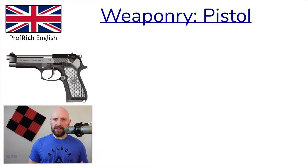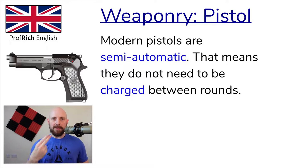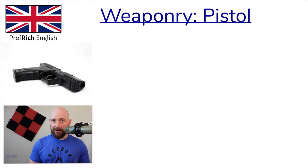Modern pistols, such as the Beretta M9, are semi-automatic. Semi-automatic means they don't need to be charged — you don't need to cock the gun for the bullet to be primed and ready to fire. A semi-automatic means that you can fire and fire and fire, and most modern pistols are semi-automatic. Officers most often carry handguns or pistols, normally the service pistol — the pistol given to the officer for their service and position.